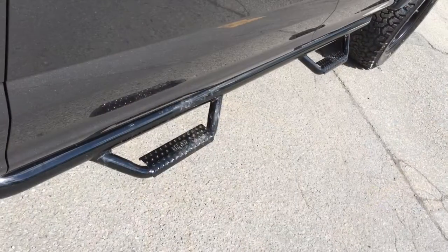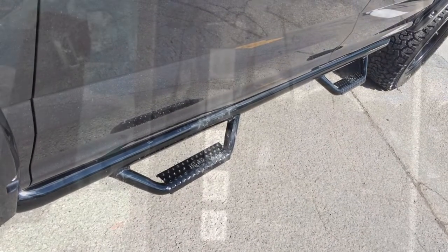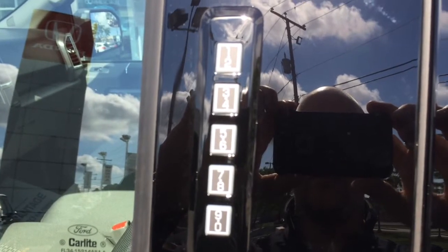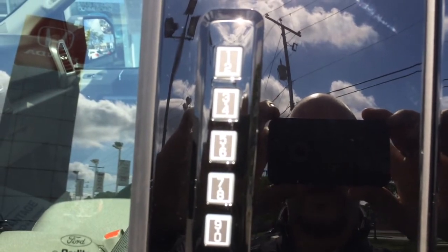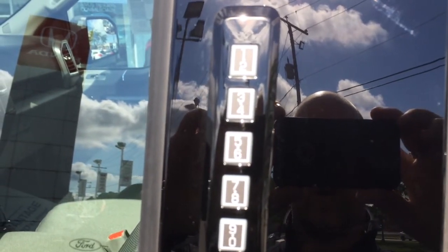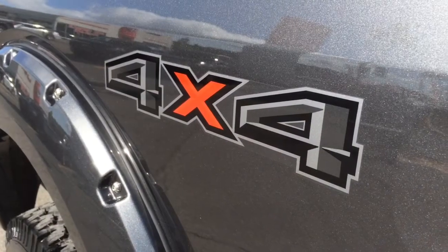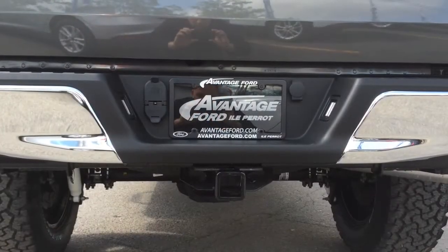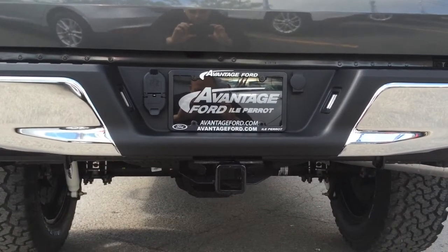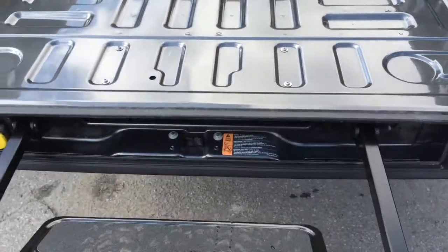The truck is also equipped with N-Fab step sides. Now let's talk about the factory equipment: you've got the keypad power code — if you ever forget your keys inside, you can unlock the door with a personal code. It has Ford's Easy Fuel system, it's 4x4 of course, and it also comes with a factory towing package.